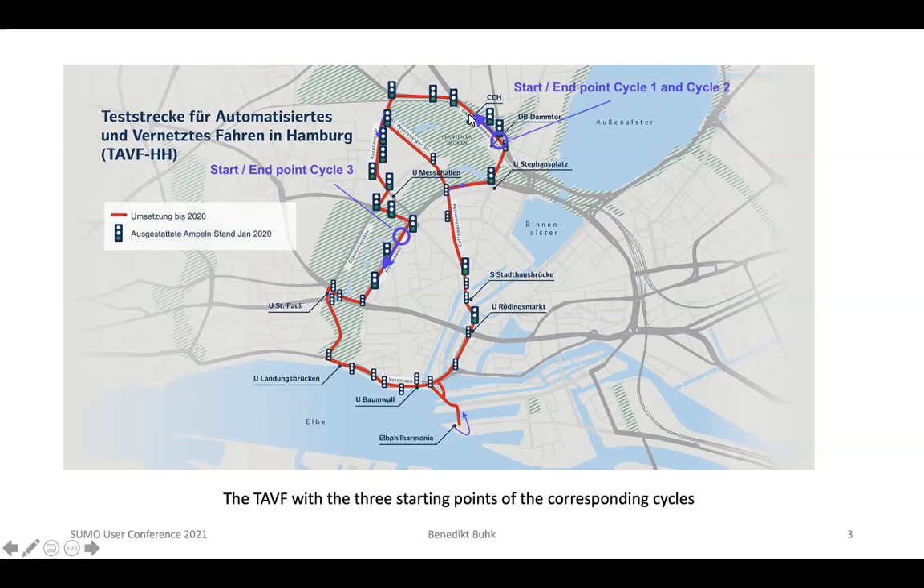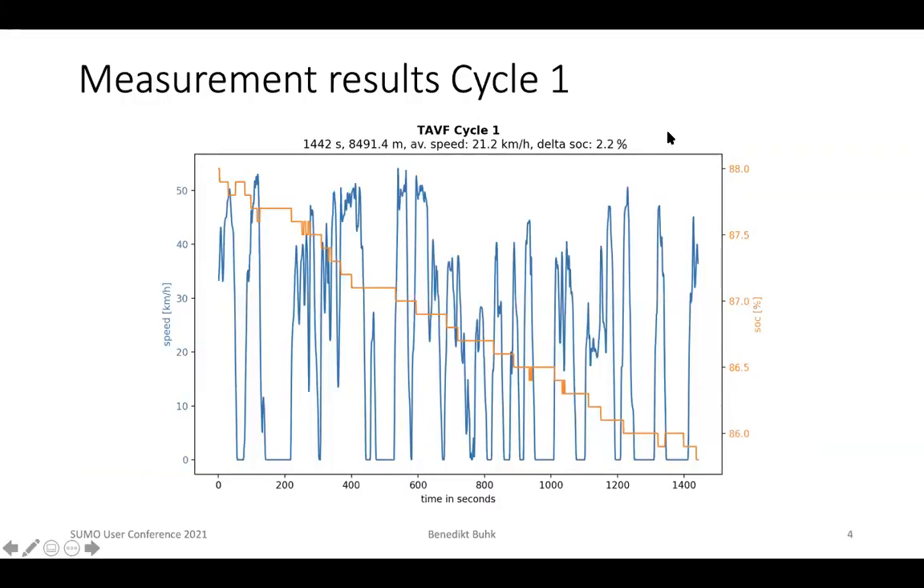We drove with a test vehicle three times around the street. Cycle one and cycle two were starting at one point, and cycle three started at another, and also ended there. The test vehicle was an electric vehicle, a Tesla Model S 75D.